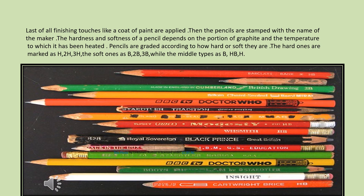Pencils are graded according to how hard or soft they are. The hard ones are marked H, 2H, 3H. The soft ones are marked B, 2B, 3B, while the middle types are marked HB.